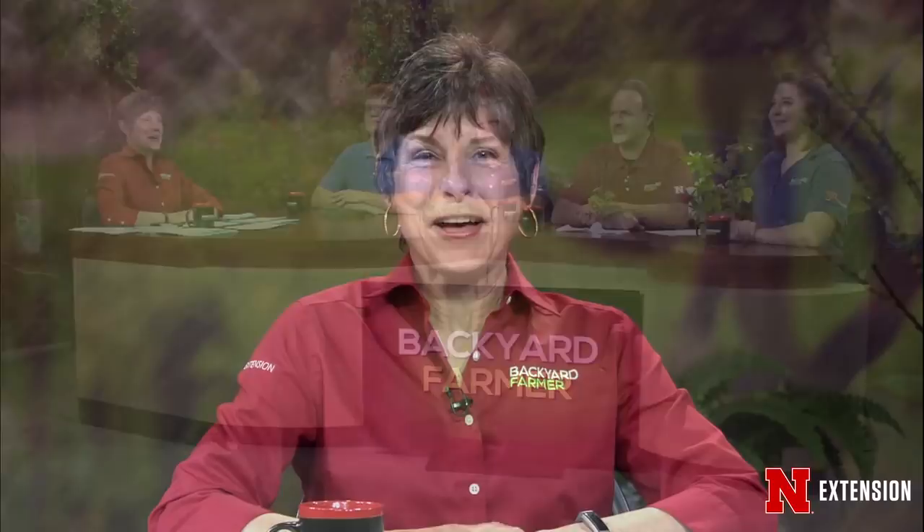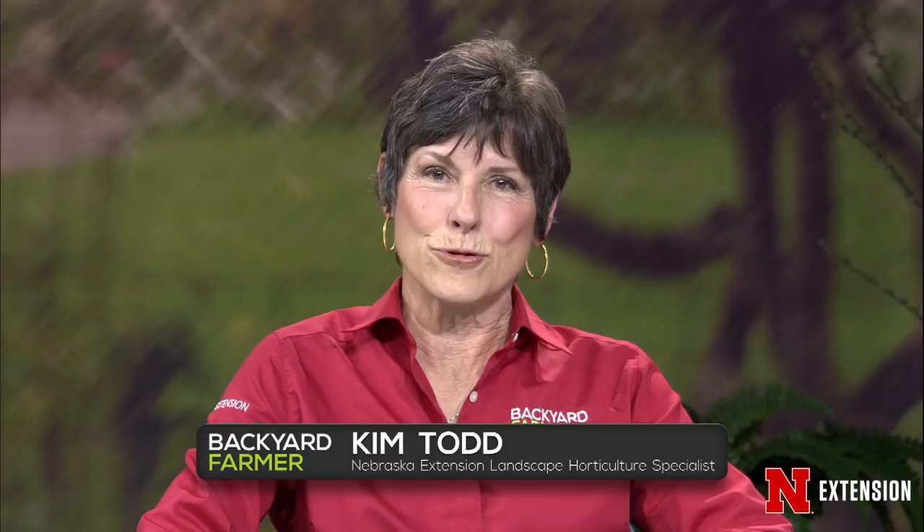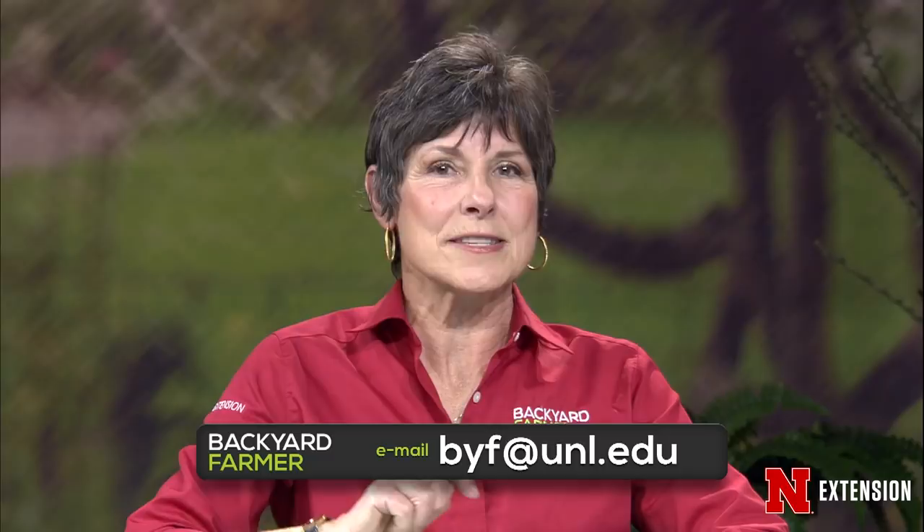Good evening, everyone, and welcome to Backyard Farmer. I'm Kim Todd, and I'll be your host for the next hour of Good Gardening. Our program is all about answering your gardening questions, so give us a call at 402-472-1212 if you live in Lincoln. Our toll-free number is 800-676-5446. We take emails and pictures for future shows, and that address is byf@unl.edu. Please attach those pictures as JPEGs, and do not forget to tell us where you live.